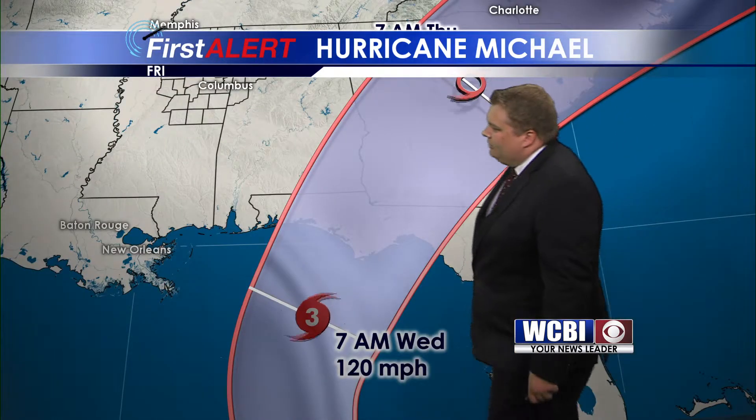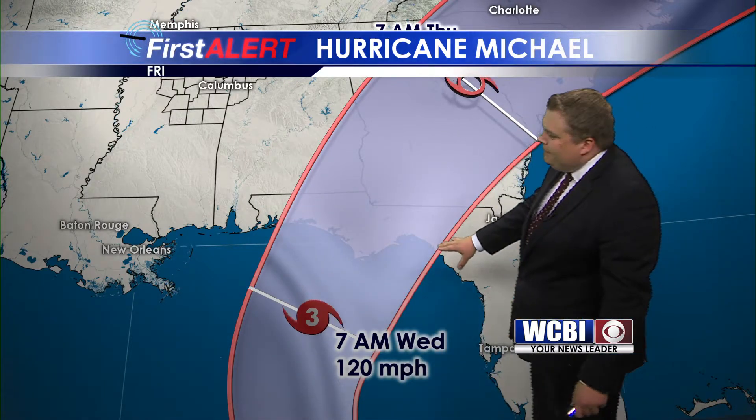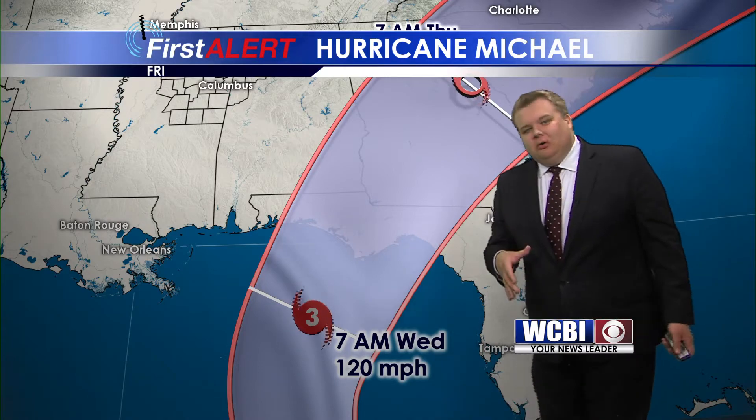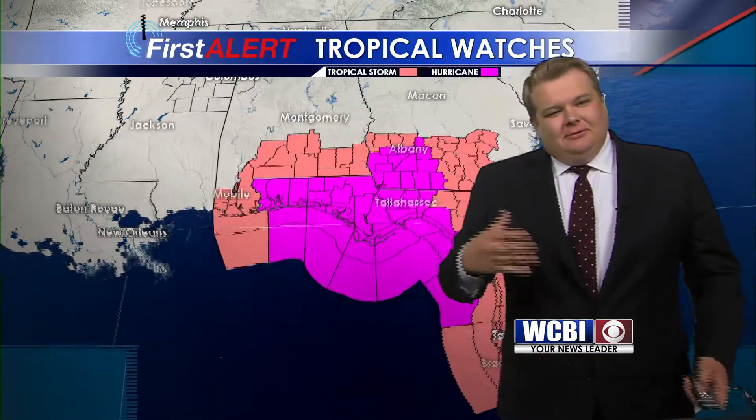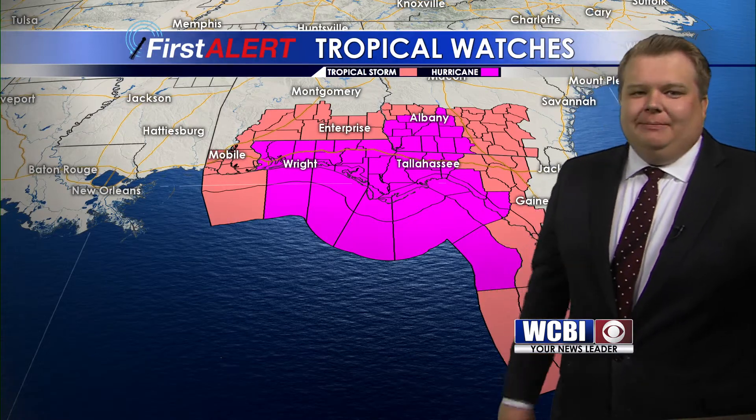The most likely area for landfall is going to be somewhere east of Pensacola back towards the big bend of Florida, probably sometime Wednesday into early Thursday. So that's obviously something we're going to be keeping an eye on. It doesn't look like it's going to have any direct impacts on our weather though.